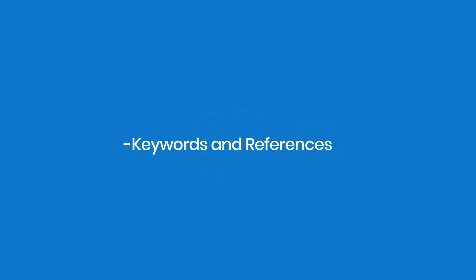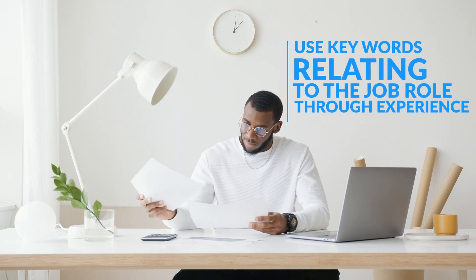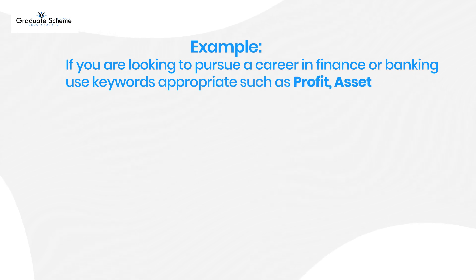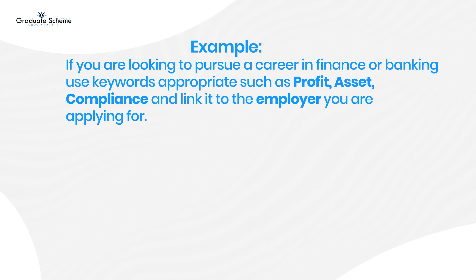Keywords and references. When writing your CV, use keywords relating to the job role and description through experience and key skills. For example, if you are looking to pursue a career in finance or banking, use keywords such as profit, asset, and compliance, and link them to the employer that you're applying for.